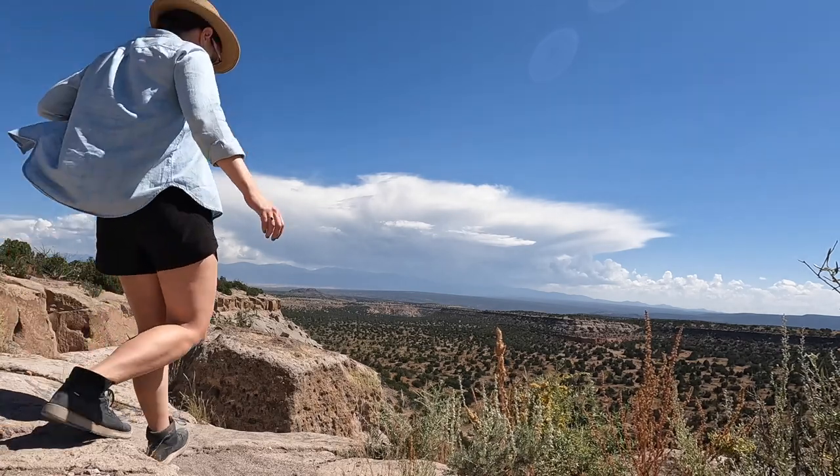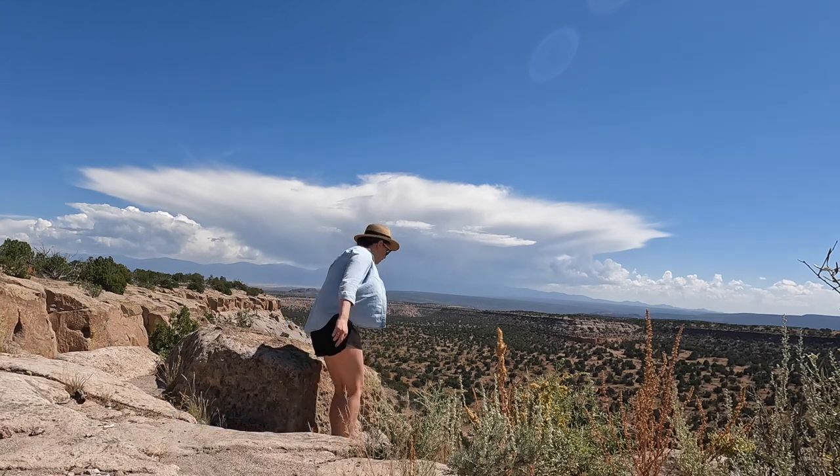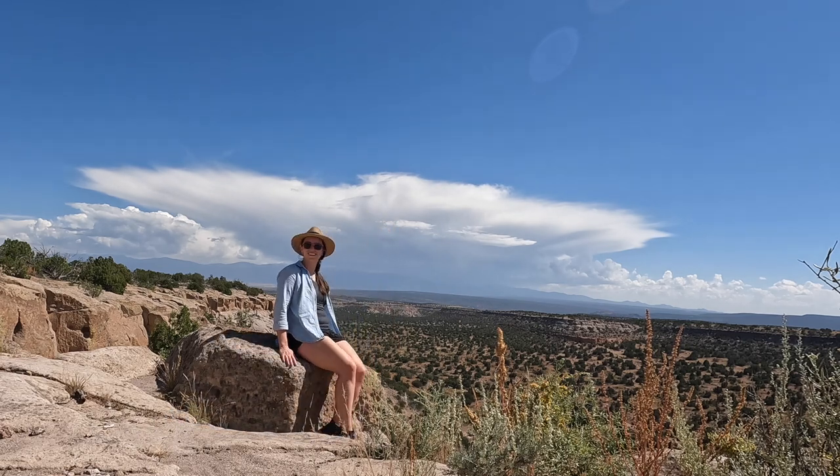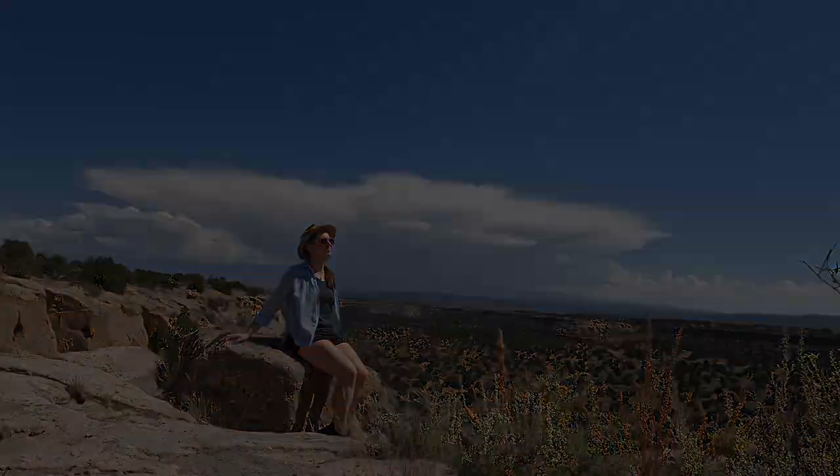Have any questions about visiting Bandelier National Monument? I've put links and more information in the video description to help you plan your trip. Please don't forget to like this video and subscribe. Want more New Mexico content? Check out the next suggested video. Thanks so much for watching — I'll see you in the next video.